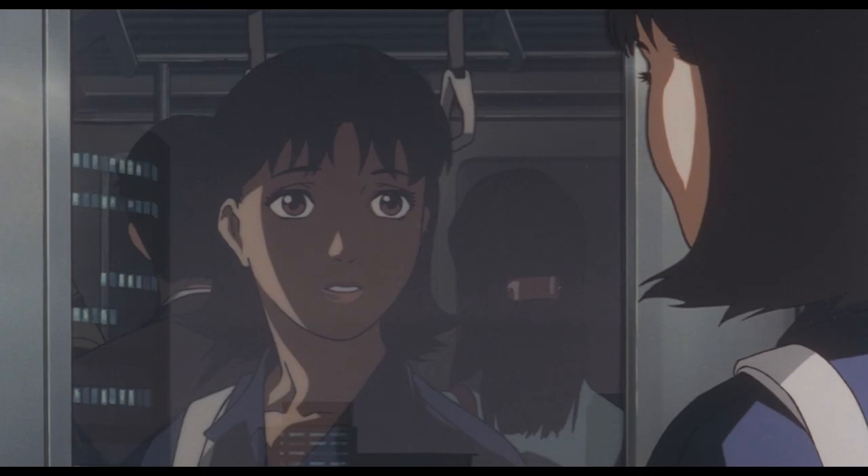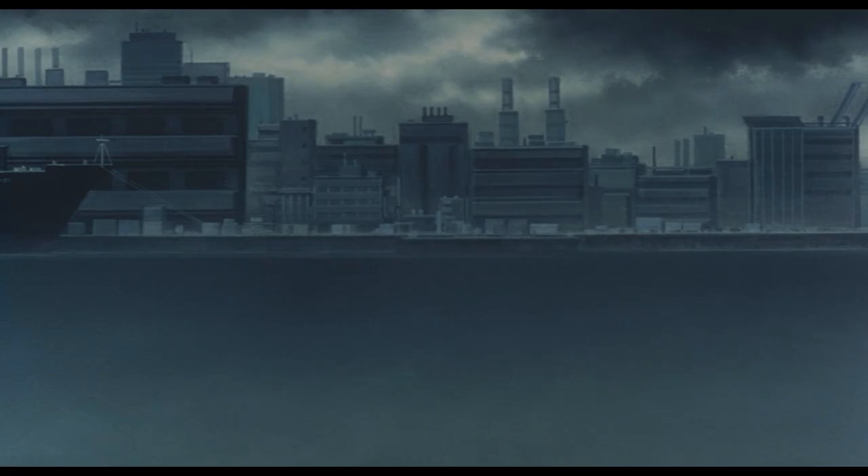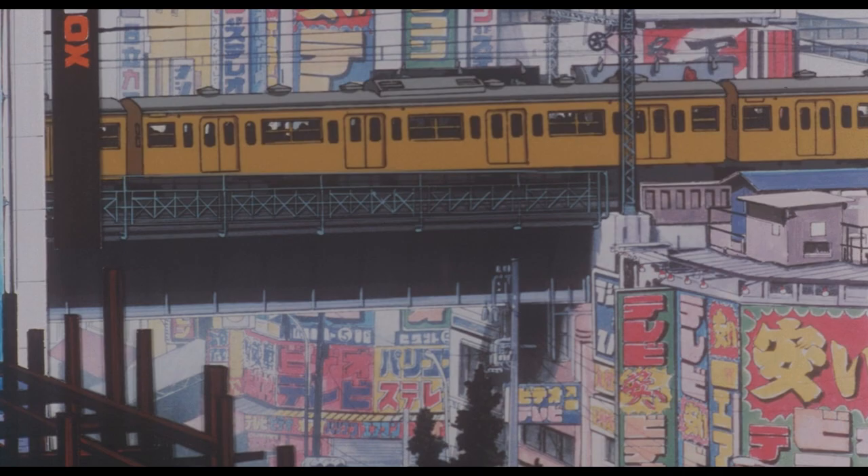Satoshi Kon is one of the masters of visual storytelling. His subtle yet descriptive techniques make his films some of the most aesthetically entertaining works in the medium. Not only does he use standard techniques to their fullest, such as transitions or composition, but he redefines the limits of what can be done with certain elements. Kon takes advantage of what animation can do more so than almost anybody.